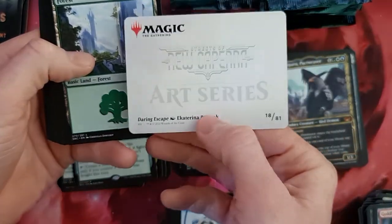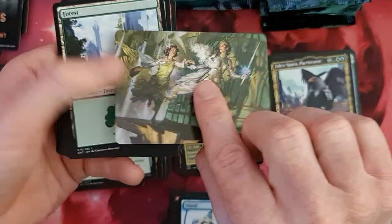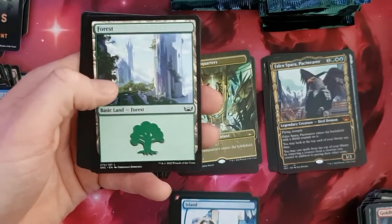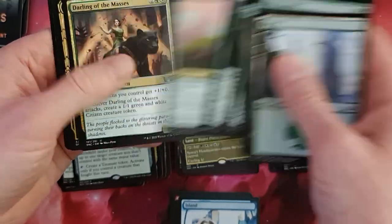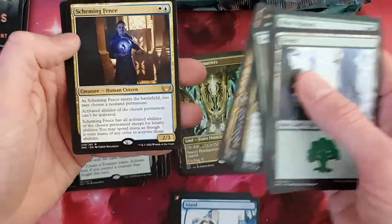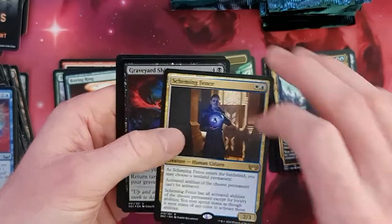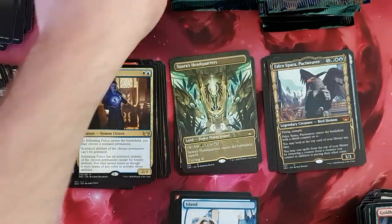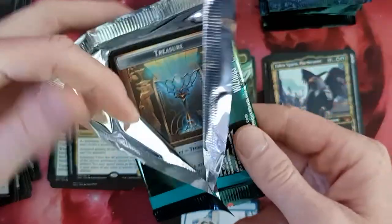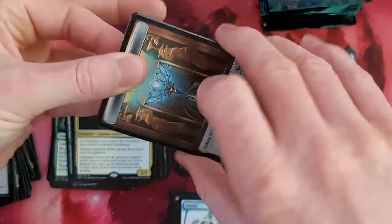Once again, Luxior. Daring Escape. Sometimes I like these art cards, but to be honest, they could leave that out for me completely. Obscura Charms, Scheming Fence. What do I have here? And the Graveyard Shift in foil. You can see we put out a treasure once again — there are many more treasures in the set.